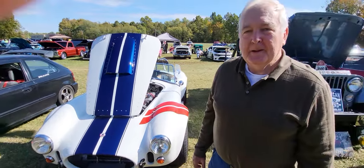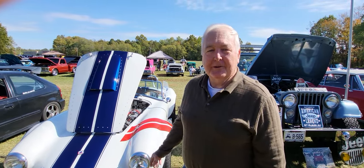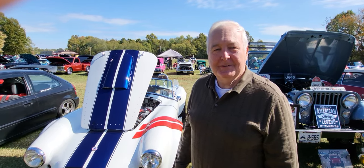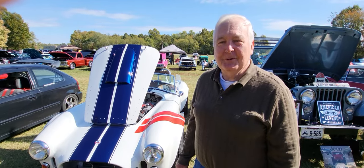Do you drive the car a lot? Quite a bit. I try to take it out — it's a fair weather car, so I try to take it out when the weather's nice. Yeah, you're not driving it in January very often. No, occasionally, but if a day warms up I can't resist.